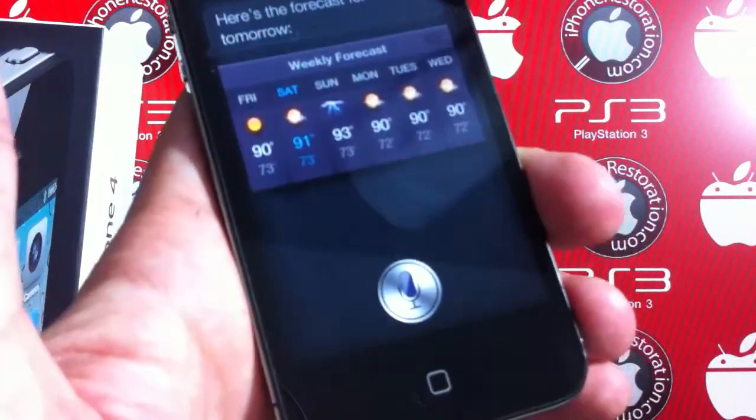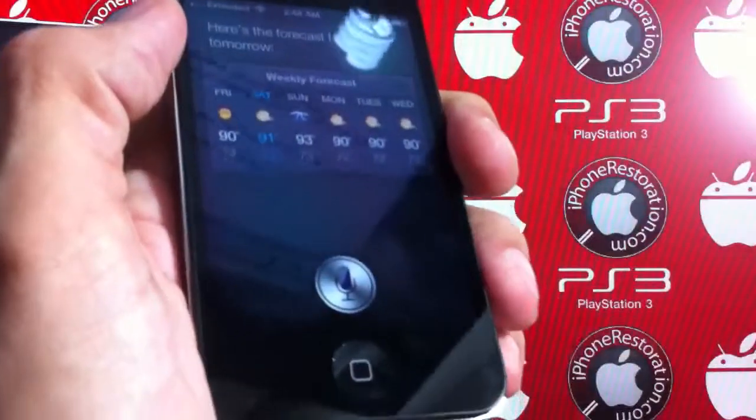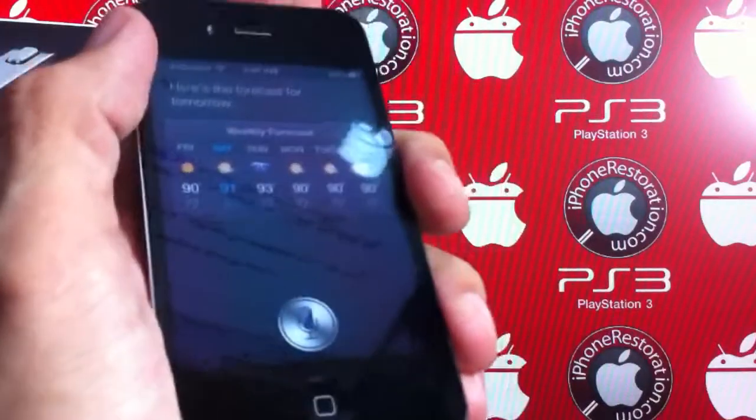So yeah, this is the phone that you'll be getting and bidding on. If you have any questions, just let me know. Thanks.